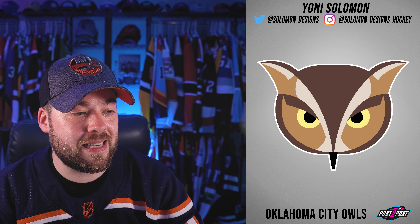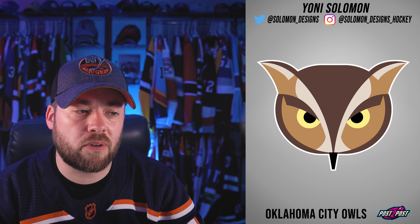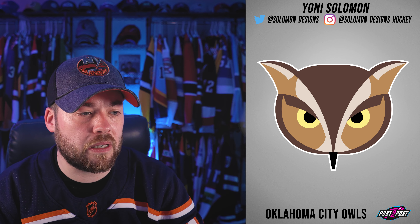The Oklahoma City Owls. I have to go back to the expression — I want to see more ferocity and anger in the eyes. I want to be intimidated.